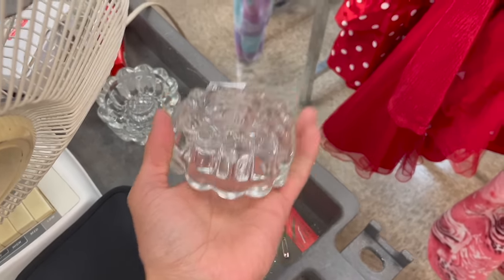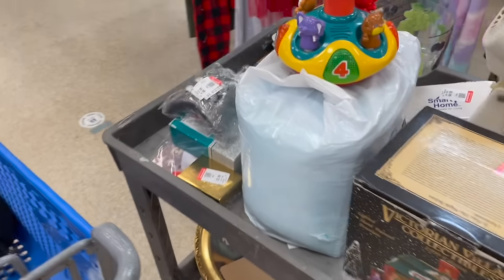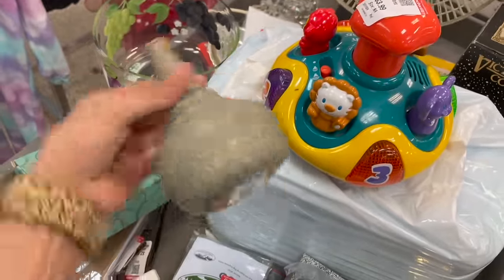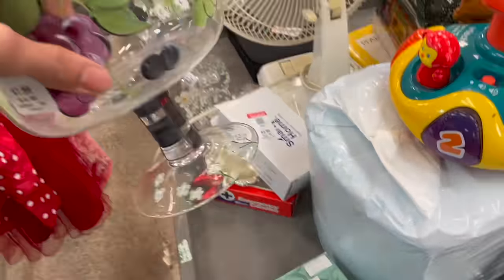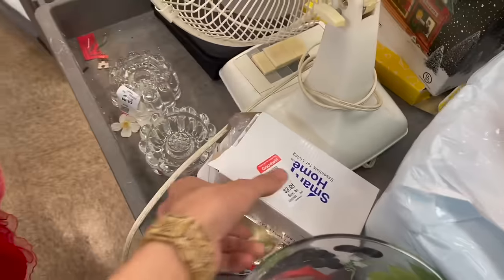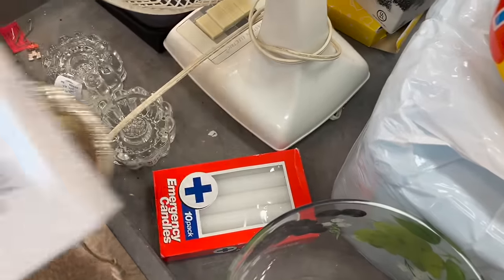Jell-O mold for candles. Ooh, a pottery — that's okay for three dollars. I keep finding these hand-painted glass pieces. Sometimes they are Mackenzie Child or Tracy Porter, I believe. But that one I'm not sure — it has grapes on it.